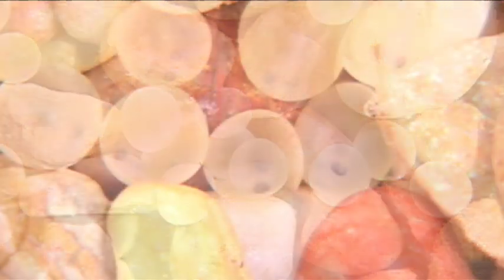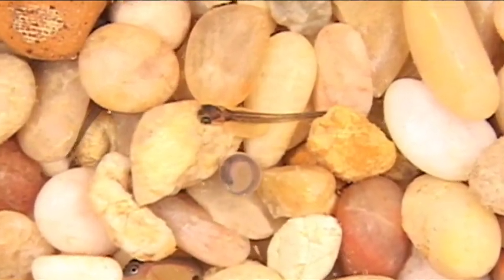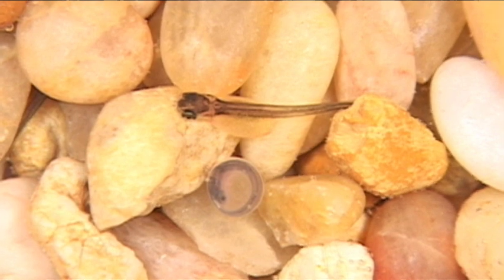About 30 days after spawning, the eyes and spine of the developing trout can be seen through the shell. These eyed eggs hatch into sack fry, or alvin, in another 45 to 60 days, depending on water temperatures.